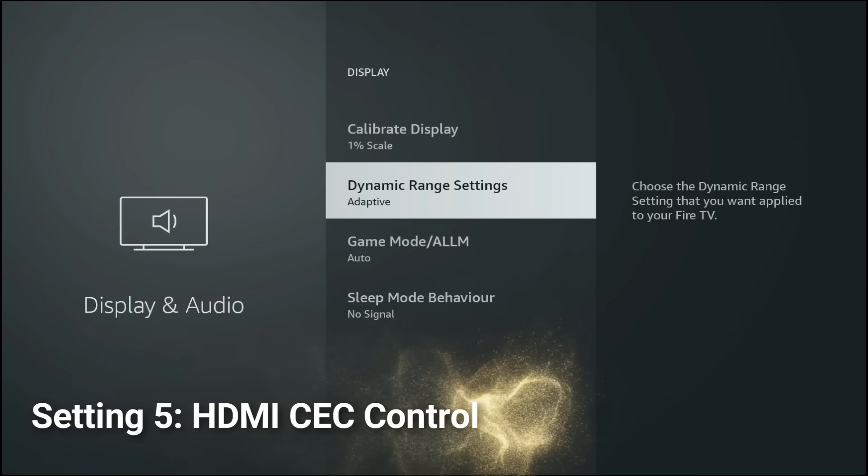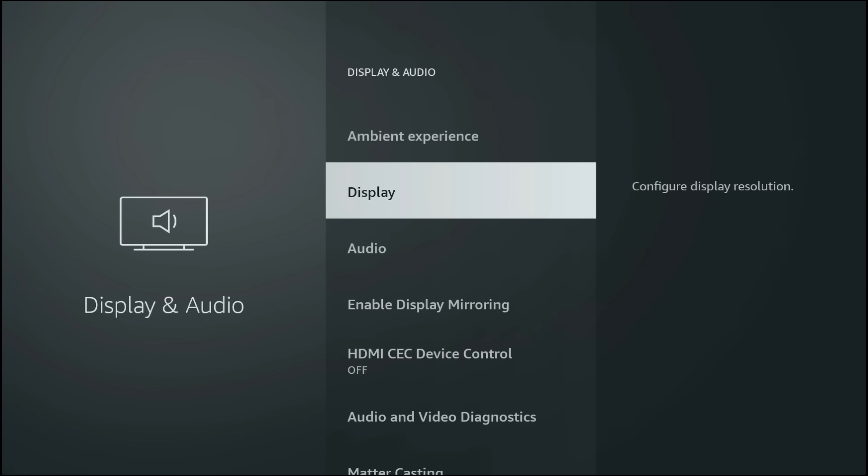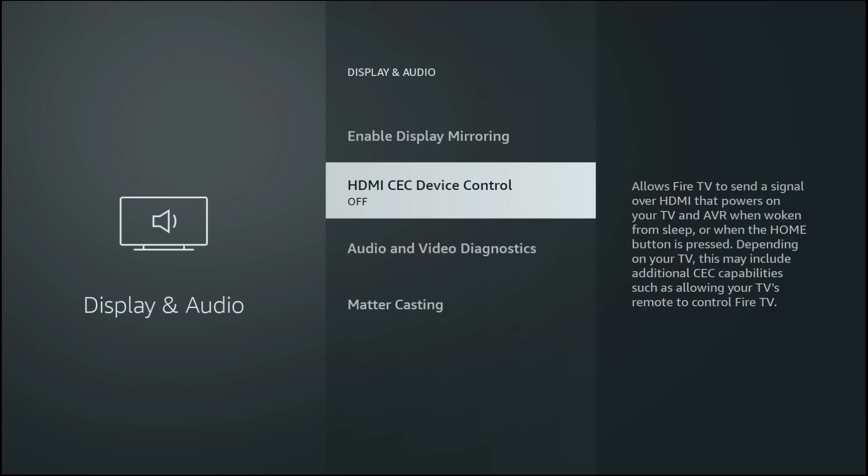Go back to the Display and Audio settings, choose HDMI CEC Device Control and make sure this is on. This allows your Fire Stick and TV to talk to each other — with one remote you can control power and volume, no more juggling remotes. For 4K streaming, enabling HDMI CEC ensures that when your Fire Stick switches into HDR or Dolby Vision mode, your TV automatically adjusts to the right input settings, giving you the correct colour space and dynamic range without having to fiddle with your TV settings. Seamless and optimised for 4K HDR.